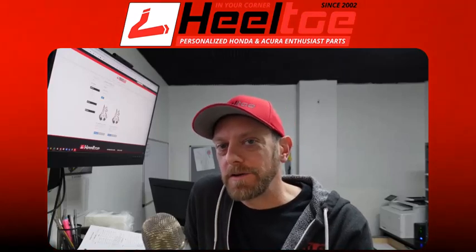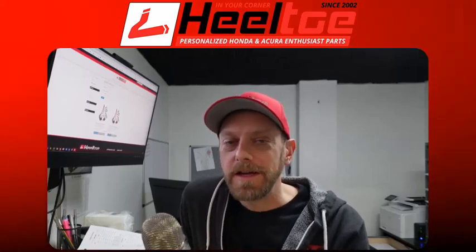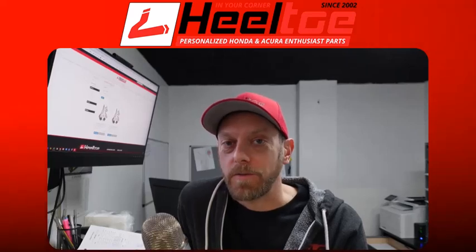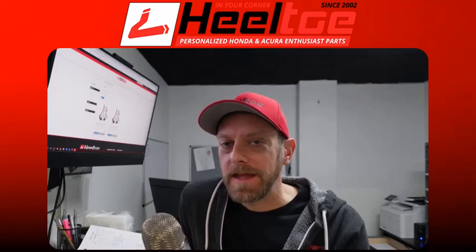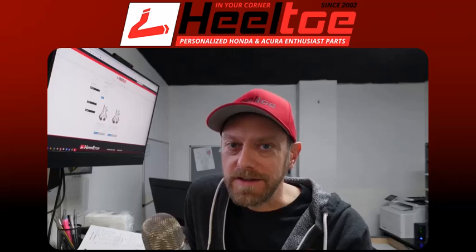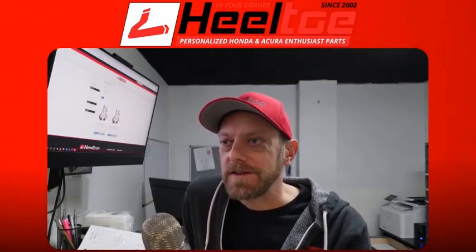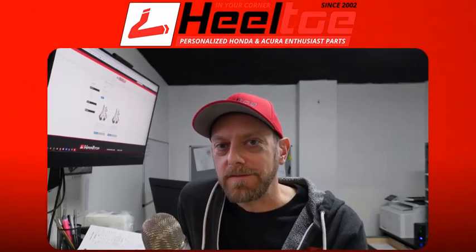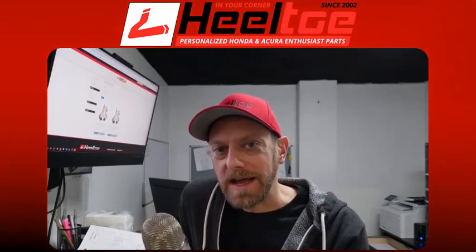Hey folks, welcome back to Heel Toe Corner Club. I'm Marcus DiCibella, President of Heel Toe Automotive, an online resource for parts and advice for Honda and Acura enthusiasts worldwide. I've been selling parts online for more than 20 years, and I started this podcast to bring a little bit more information to help you sift through all the information out there that may be conflicting or confusing, and help you pull the trigger on buying some parts and having fun with your car.